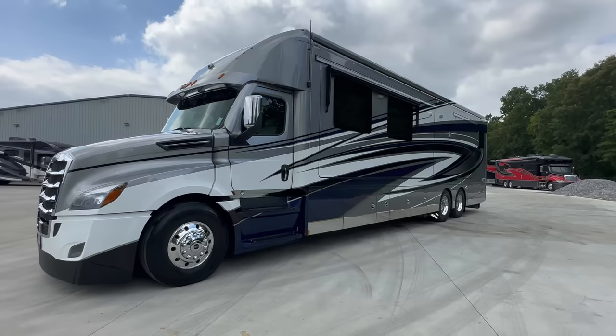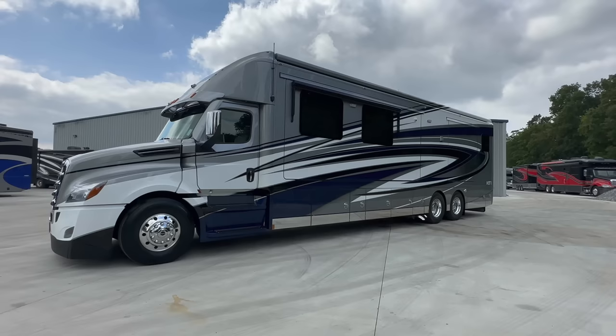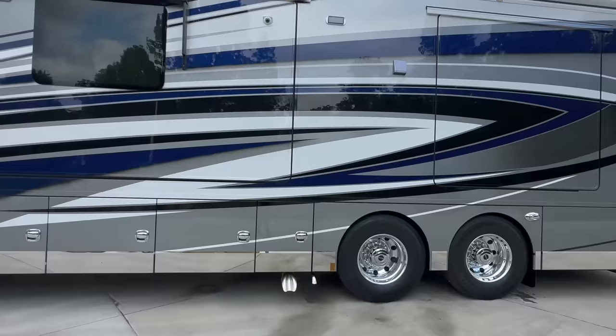This is like new — as new as they come. We can't call it brand new, but it's as new as they come. 1,200 miles — not 12,000, not 120,000 — 1,200 miles. Delivery miles only on this one. 2023 Renegade Icon, the I4534 floor plan. Four slides: two on the driver's side, two on the passenger's side.